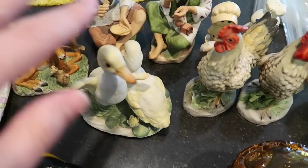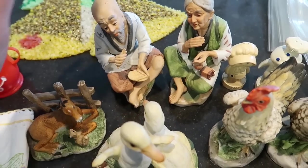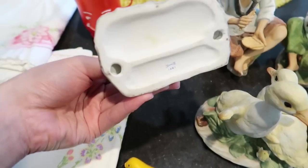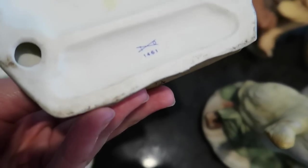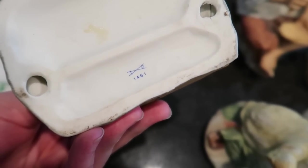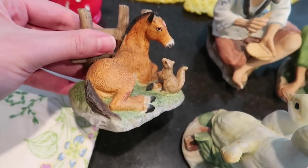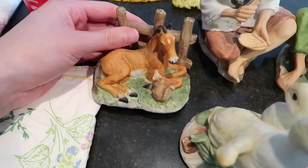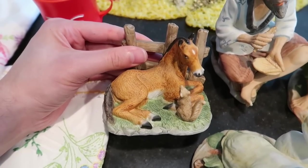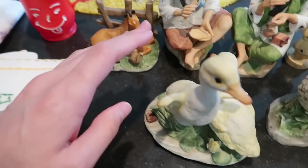We have a selection of Home Co figurines — these are not going to do too well, I don't think, but I'll look them up. We've got this little horse figurine — it's done pretty well and it should sell for about $10 to $12 because it's a horse. Home Co has a crossed-swords mark very similar to the Meissen logo, which I guess was their intent.